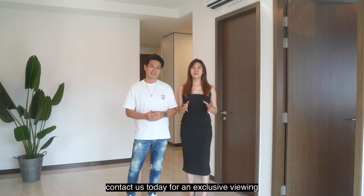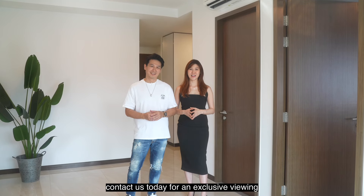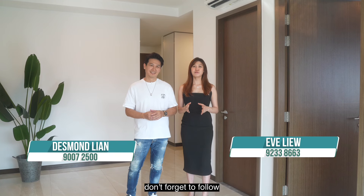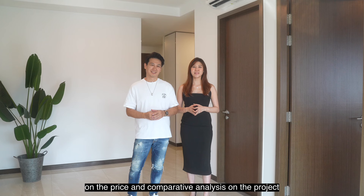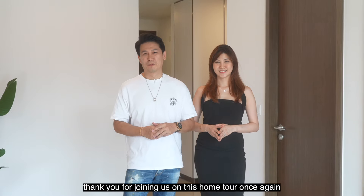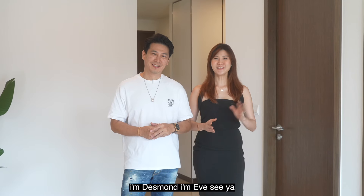If this unit has caught your eye, contact us today for an exclusive viewing. We are excited to help you take the next step to luxurious living. Don't forget to follow us on our channel to understand more about the price and comparative analysis on the project. Thank you for joining us on this home tour once again. I'm Desmond. I'm Eve. See ya!